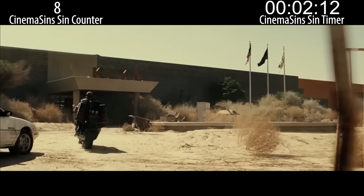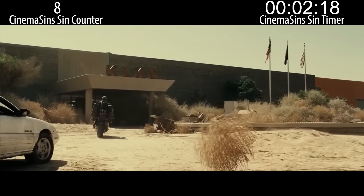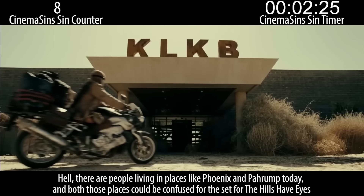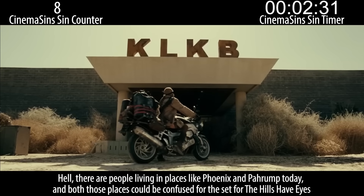I guess the T-Virus wiped out all of humanity and dried out rivers and made forests into deserts, but somehow there are still people living, despite the catastrophic change to the ecosystem. Well, I'd expect some people to survive an extinction-level event. Not you, of course, but some people. Hell, there are people living in places like Phoenix and Pahrump today, and both those places could be confused for the set of The Hills Have Eyes.